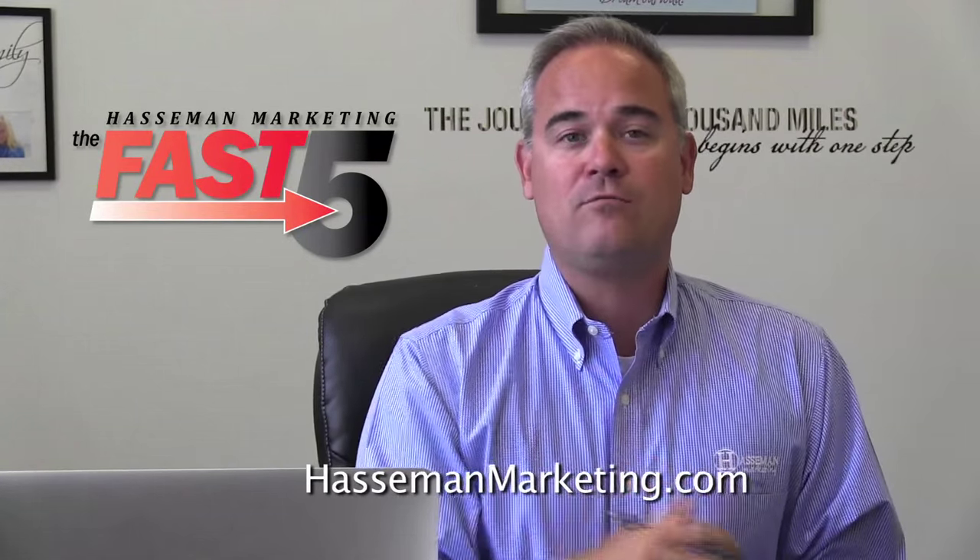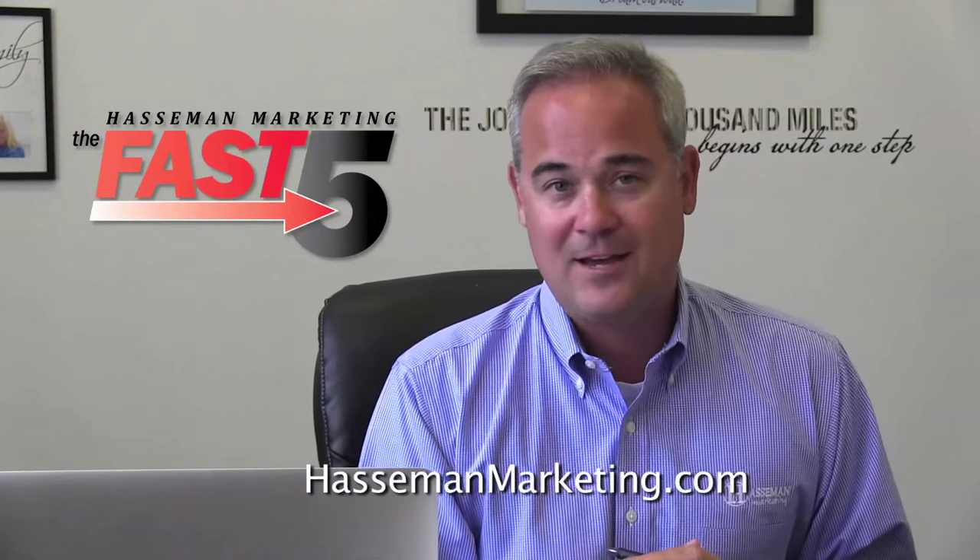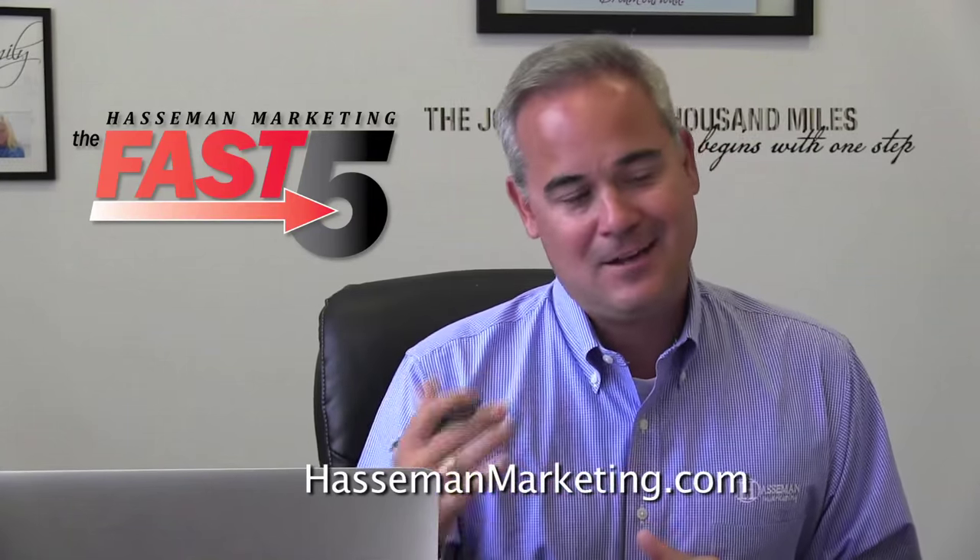Each week we take a look at a different niche. If you want more information or want to learn a little more about each of these, you can go to our website at hasamanmarketing.com and click on the blog.